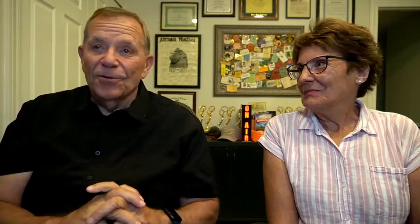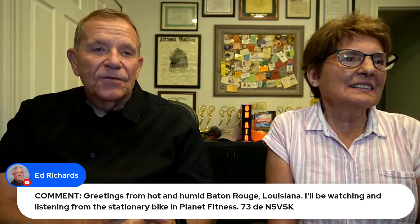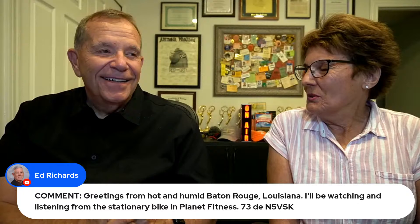Let's start with your questions. We start with our friend Ed Richards, who says greetings from hot and humid Baton Rouge, Louisiana — watching and listening from the stationary bike at Planet Fitness. Pedal faster, Ed! Ed is working out as he's watching this. We'll get a bike in here and you can work out too. Bradley Olson has a question: when filling the water tank on your RV at a campground, is it necessary to attach the water pressure regulator?